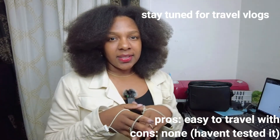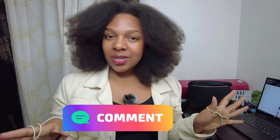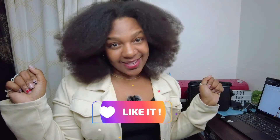We are finally at the end of this video and I just want to thank you for watching. If you have any questions about the items please leave me a comment and I'll get back to you. If you want to see more videos like this you can subscribe and click the bell button.